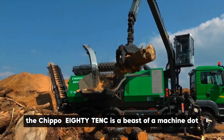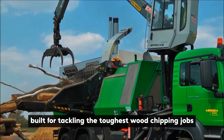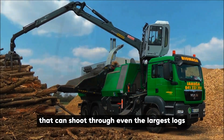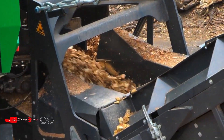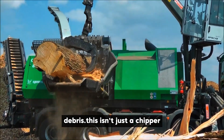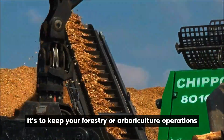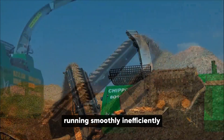The Chippo 8010C is a beast of a machine built for tackling the toughest wood chipping jobs. Its 780-horsepower engine roars to life, powering a massive drum that can chew through even the largest logs. With a capacity of up to 320 stacked cubic meters per hour, this chipper is a true workhorse capable of quickly clearing large piles of wood debris. It's a productivity powerhouse designed to keep your forestry or arboriculture operations running smoothly and efficiently.